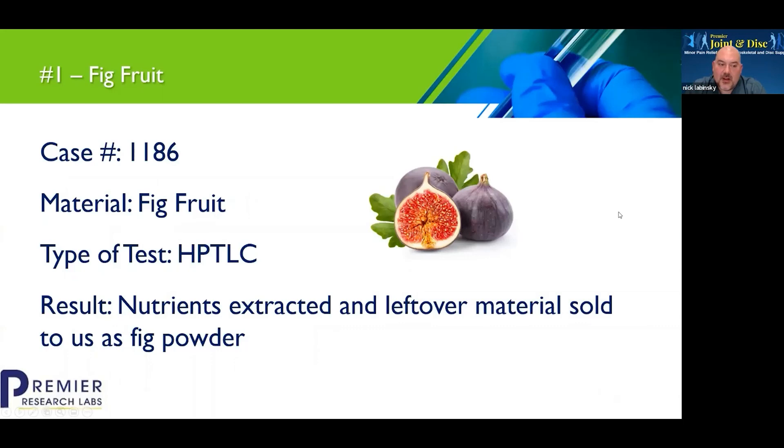So this was our Case 1186. This was with a fig fruit — supposed to be just a regular fig powder we got in. We had a history of purchasing this for our Inflammaside and grape products. Fig has a proteolytic enzyme called ficin in it, which is good for helping support inflammation reduction. So it's very important.